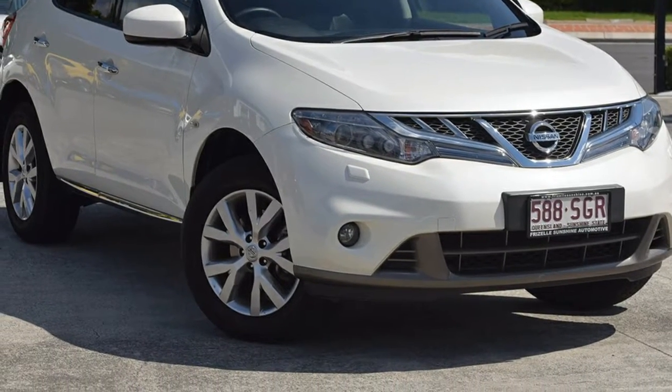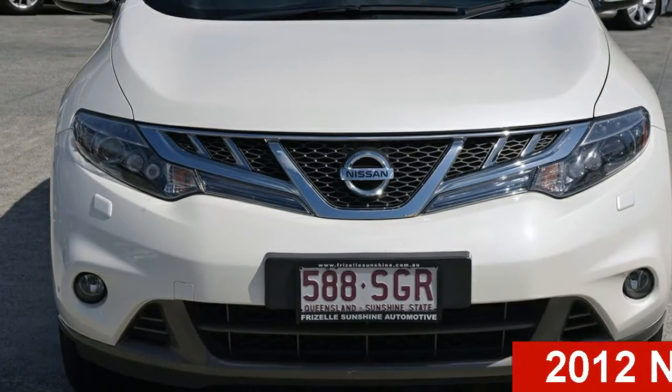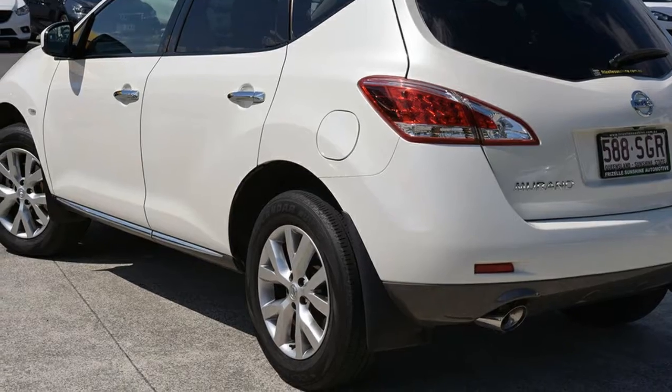Be the envy of your friends in this 2012 Nissan Murano. This Murano has a reliable 3.5 litre engine and a smooth shifting automatic transmission.